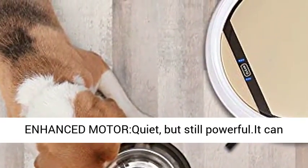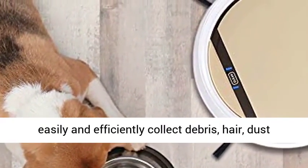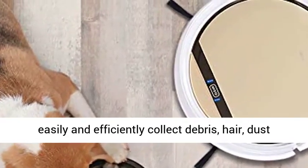Enhanced motor — quiet but still powerful. It can easily and efficiently collect debris, hair, dust, and dirt.